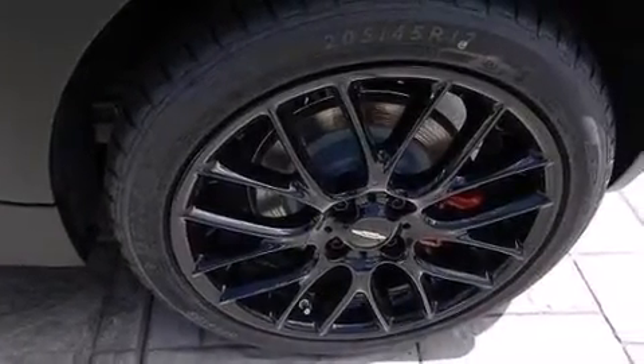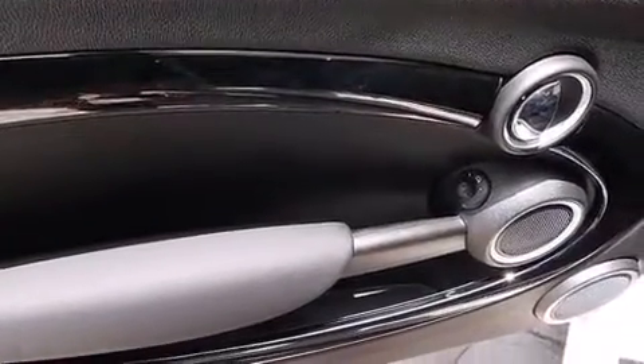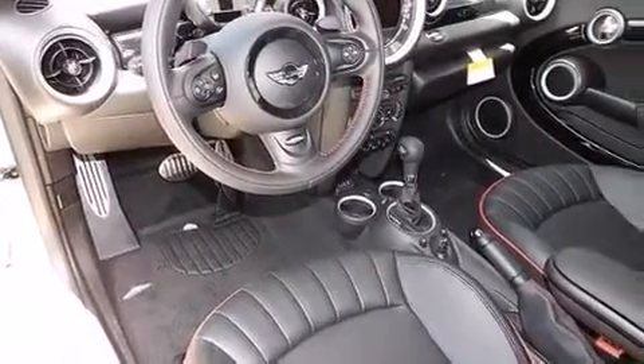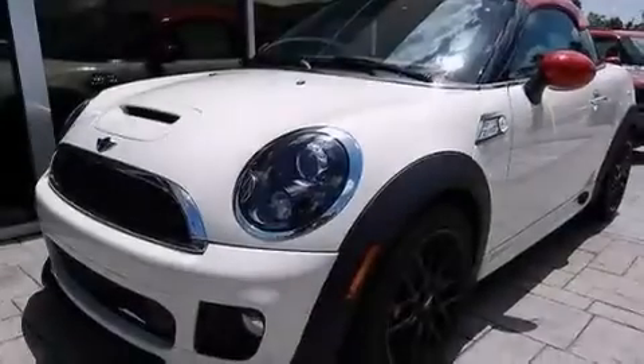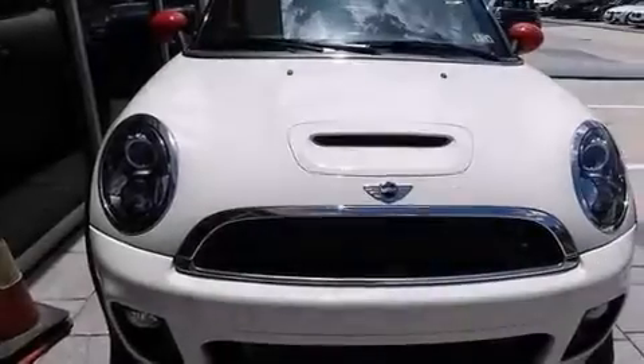The following features are also included: cruise control, full-power accessories, a rear window defroster, a CD player, a leather-wrapped steering wheel, a passenger-side vanity mirror, front curtain airbags, four-wheel disc brakes with ABS, performance tires, and air conditioning.